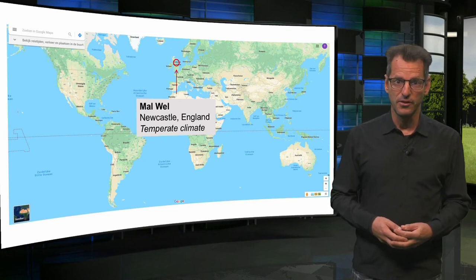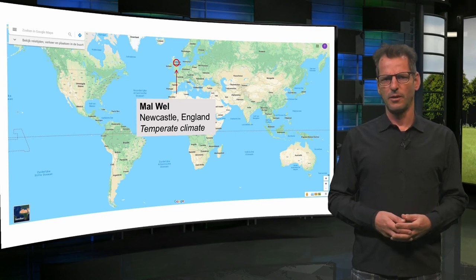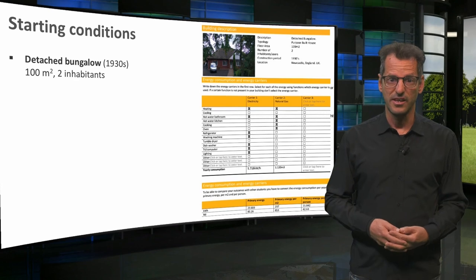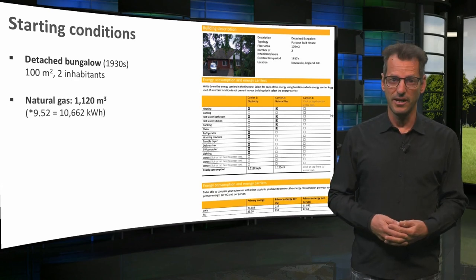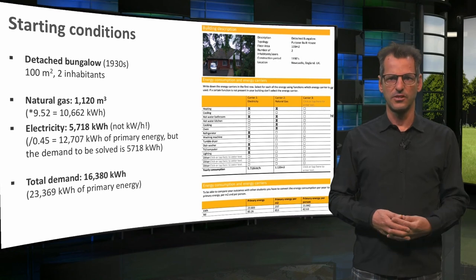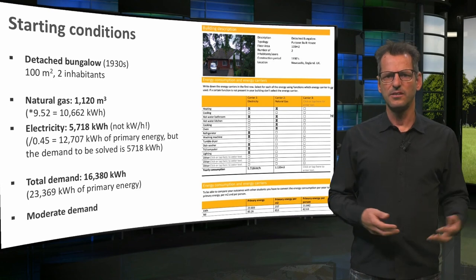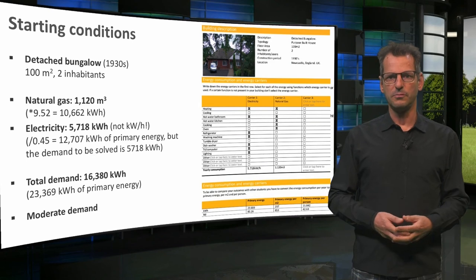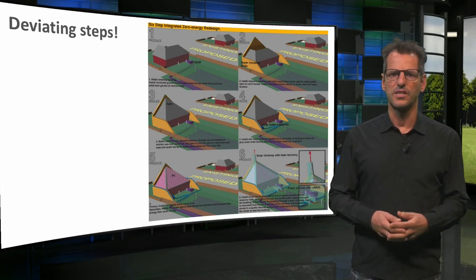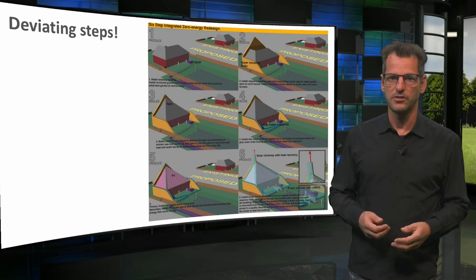Finally, we are heading to Newcastle in the United Kingdom to meet Mal Well. I don't know if this is an abbreviated name or if Mal is the real first name, but I will use that name regardless. Mal has a detached bungalow as a test case. The house uses 1,100 cubic meters of gas and close to 6,000 kWh of electricity. In total, that makes 16,000 kWh or 23,000 in primary energy. This again seems a moderate use of energy for a house — not good enough for the future, but average for North Western Europe. Interestingly, Mal chose a slightly different order of steps, and that is perfectly fine. Sometimes that is the way to reduce the energy bill soonest, so that investments in follow-up measures are easier.